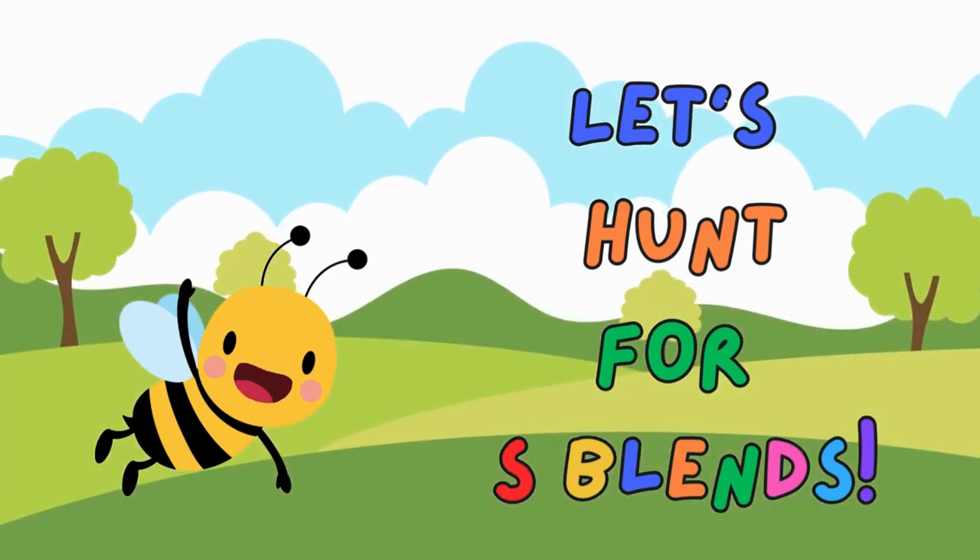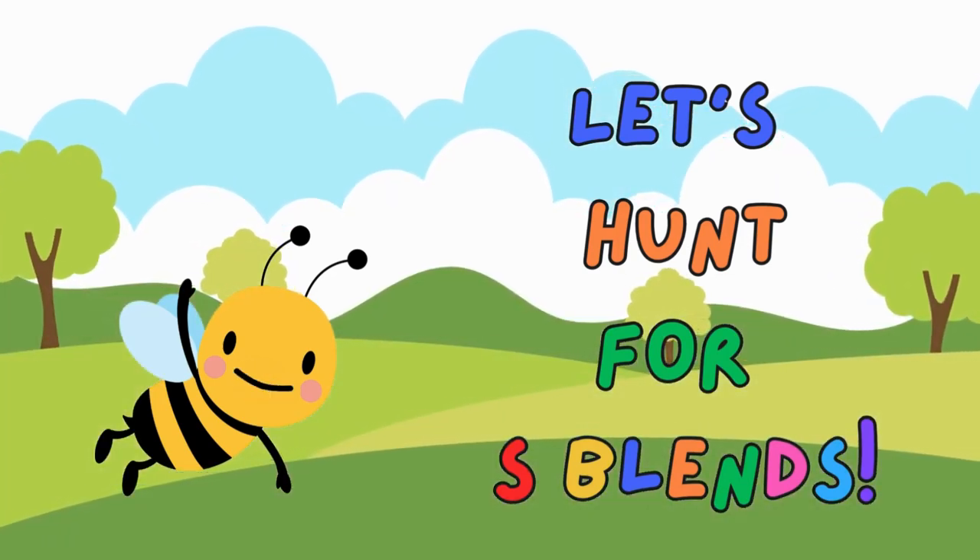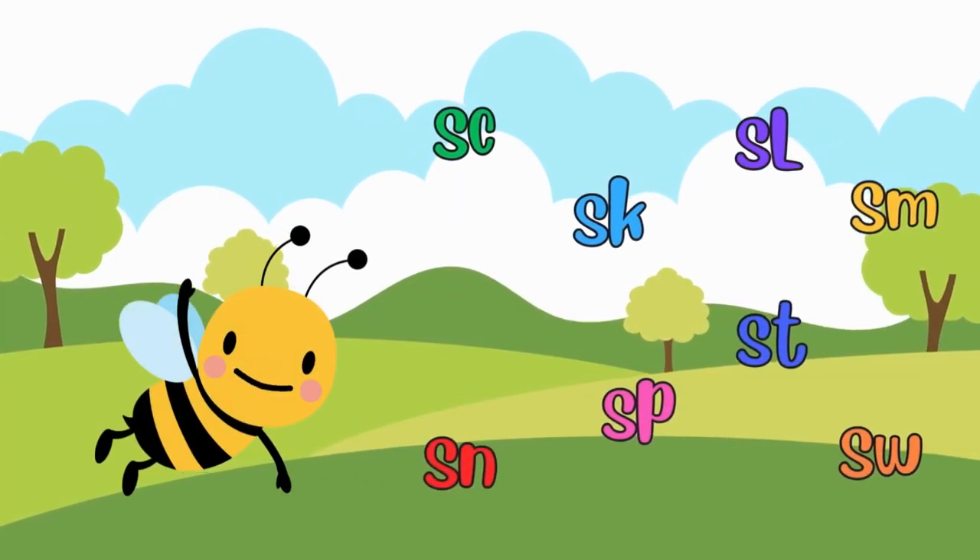Welcome, fellow adventurers. Today, we're off on a marvelous picnic to hunt for S-Blends. Are you ready to join the fun and find words that start with these special blends?